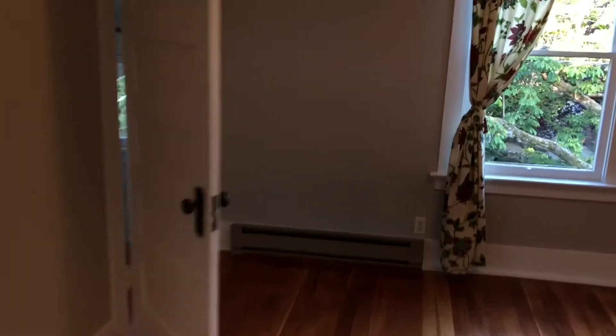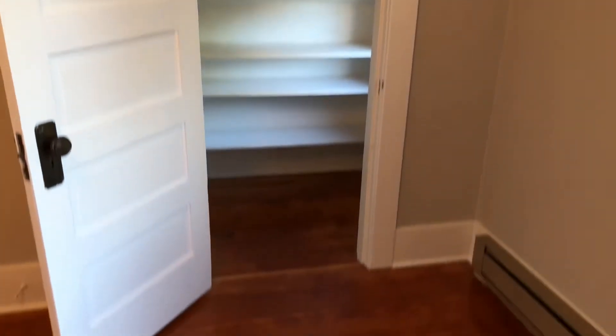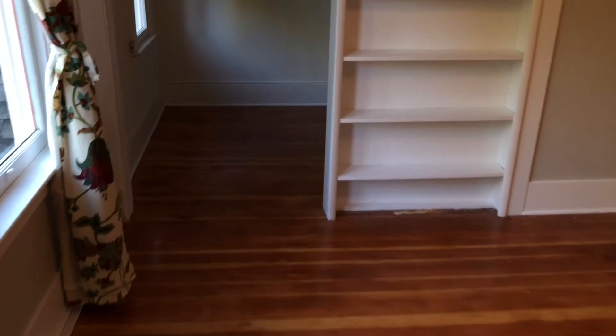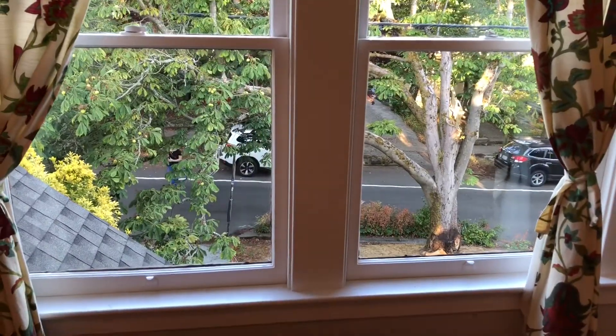There is a closet here — some people in the past have used this as a third bedroom if they want three roommates, but a lot of people just use it as a living room. Here's the storage wall, as well as a whole other little side room which can be used to store bikes, skis, whatever. And here's the front yard which is nice.